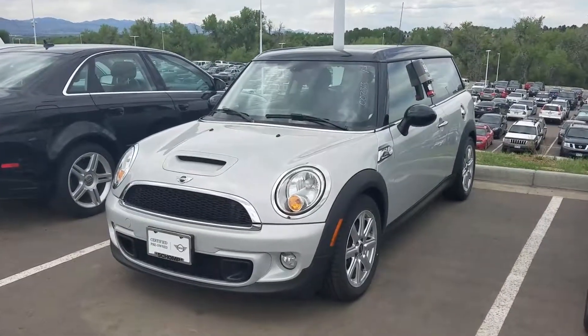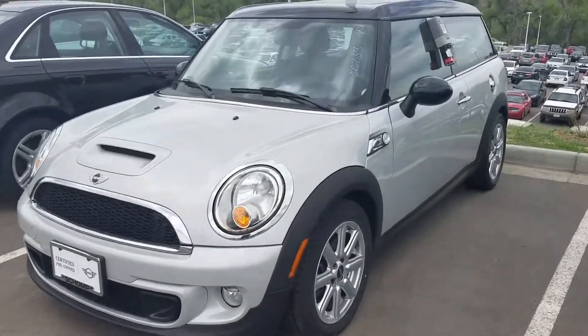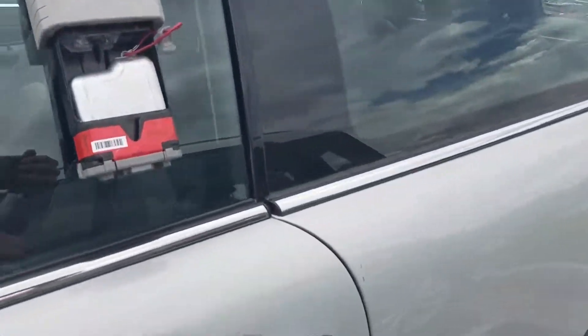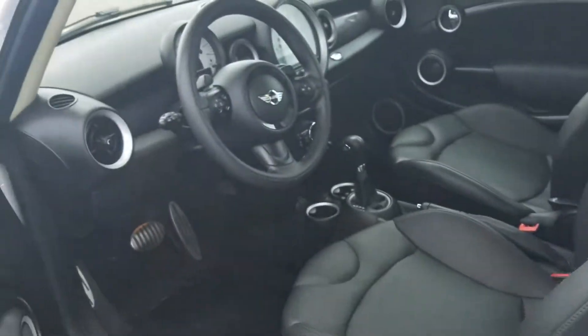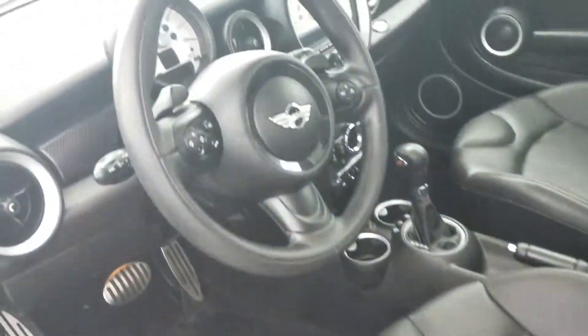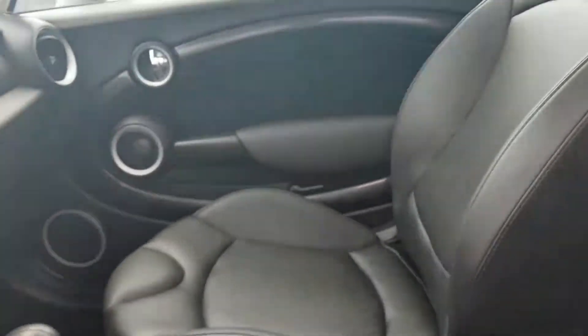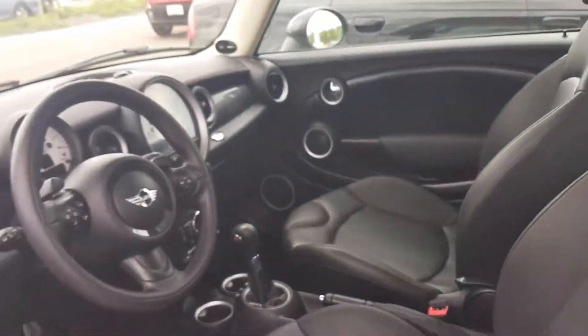Hey, this is Tyler of Red Shop Mini. Just wanted to send you a preview of a Mini Cooper Clubman. Black leatherette interior, you can see the toggle switches, heated seats — overall gorgeous car.